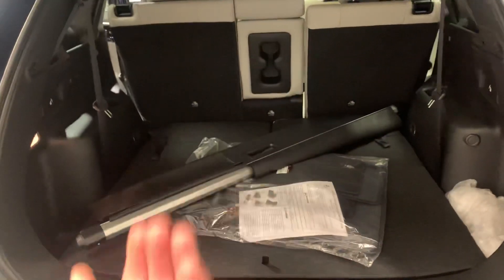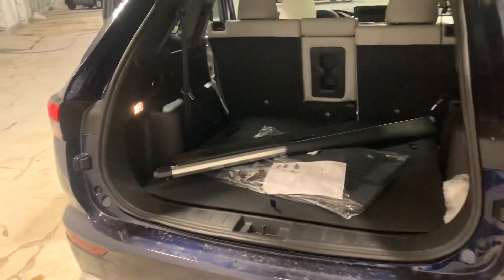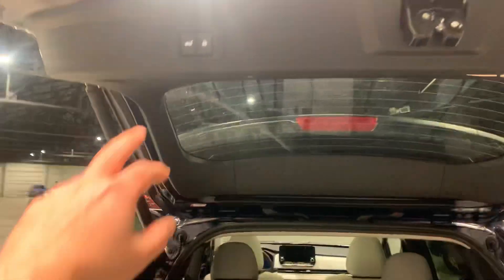These two chairs in the back fold up for seventh seating if you need it. If you don't need it, you've got that much extra space. You can also set the liftgate height — so if you're parking in a garage and don't want it to hit the roof, you can set it to a certain height. With the press of a button or even a kicking motion you can close it all down.